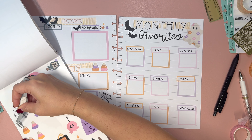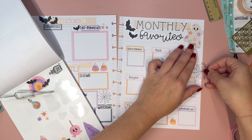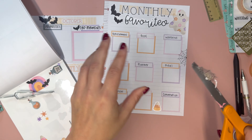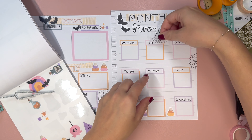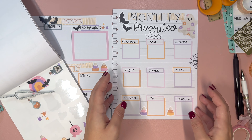It's seemingly difficult to find a pen under this massive stack of sticker books, but here we go. So we're going to write: achievement, book, weekend — I know that Courtney cherishes her weekends so maybe listing out her favorite weekend.